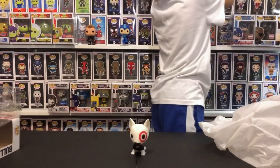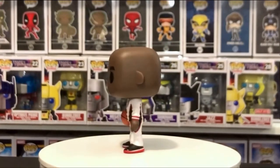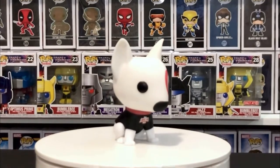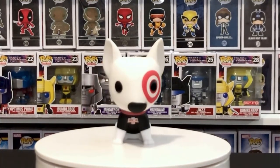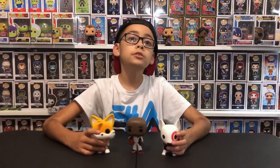So yeah, I'm really happy to get this one. I just wanted to get these three because these are the ones I collect. Comment below which one is your favorite - mine is the Target dog with the Comic Con exclusive. See you in the next video! Bye!